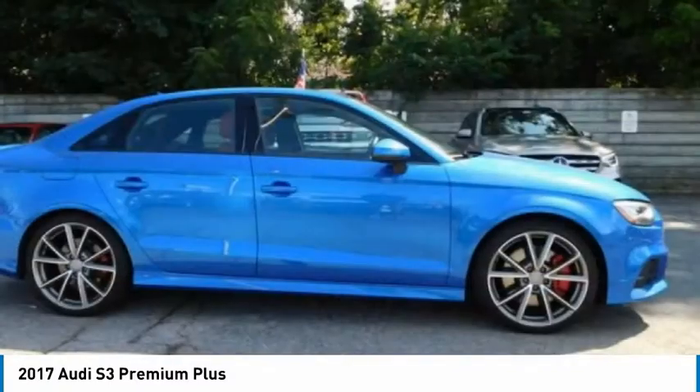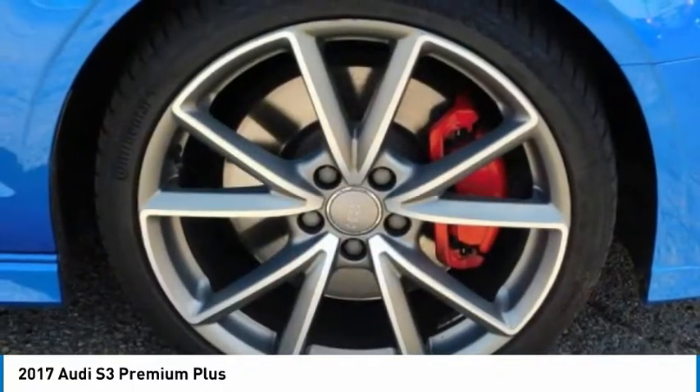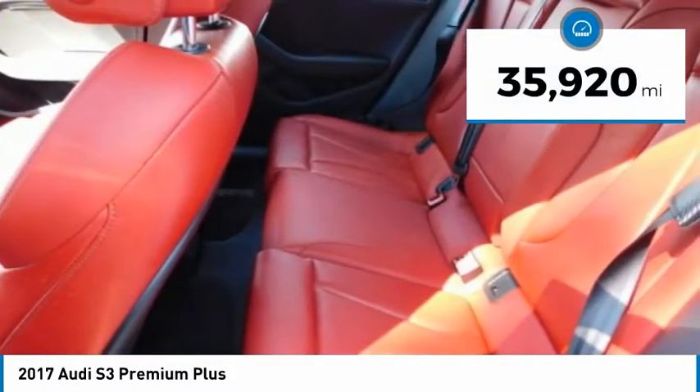Take a seat inside the S3 and you'll see an interior that's refreshingly simple, yet extremely refined, and is priced below $35,000. This vehicle has less than 40,000 miles.